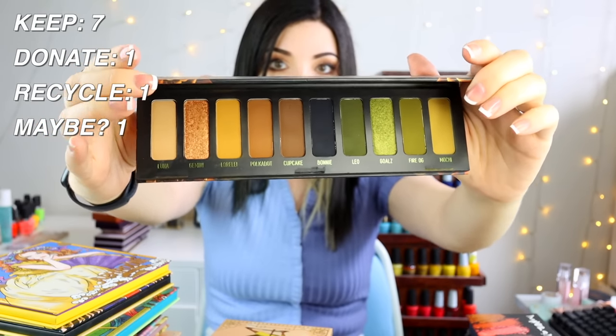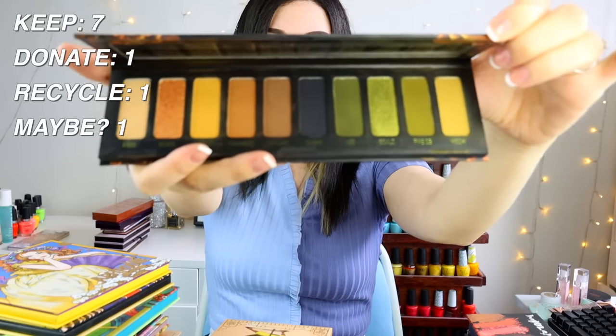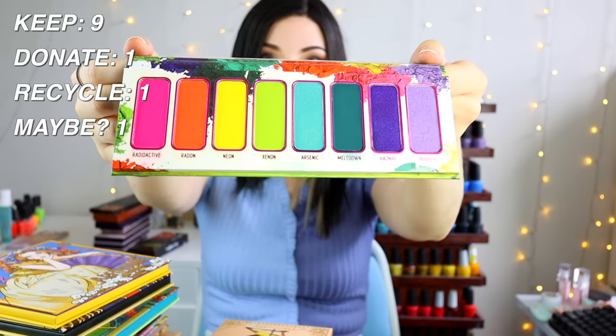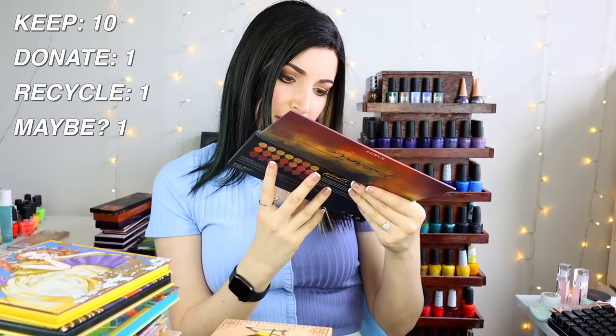The Melt Cosmetics Gemini palette was a gift from my mom — it's really pretty and has a black, which I always need, so I'm keeping it. The Impulsive palette I bought for my birthday in 2019 — I love it, keeping it. There's another Melt Cosmetics gift from my mom: the Radioactive palette — that's very cute, keeping this too.